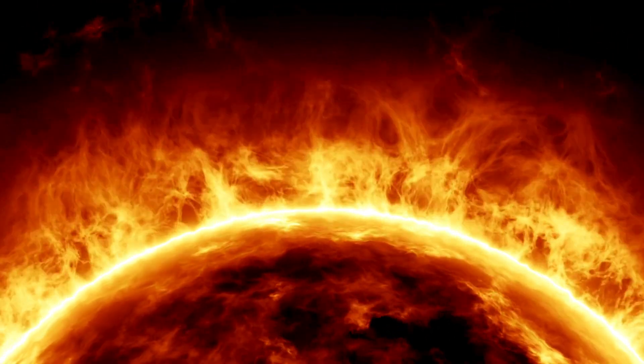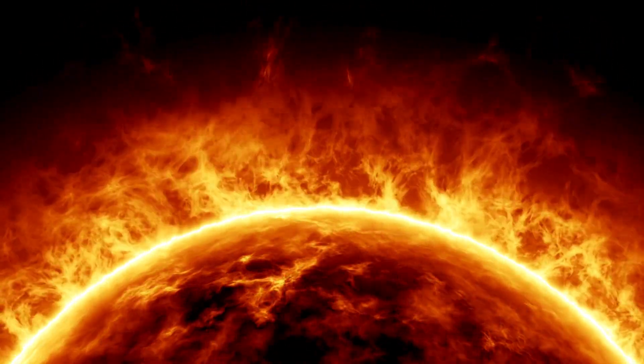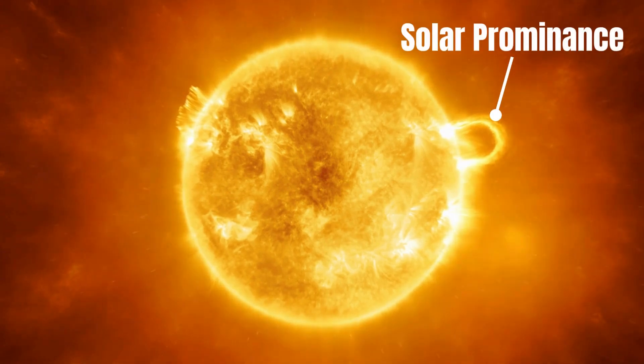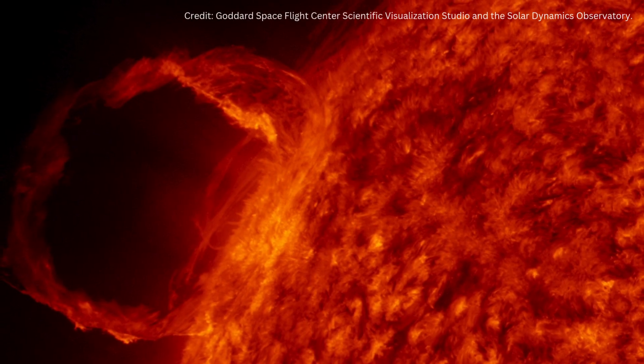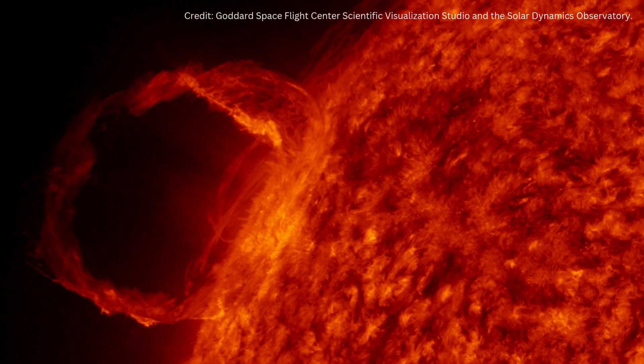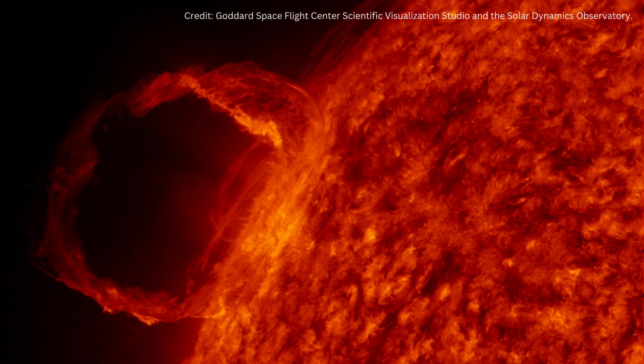There are other features on the Sun more dramatic than sunspots — some are even dangerous. A solar prominence is a loop of plasma extending out from the photosphere. These occur when part of the twisted magnetic field becomes unstable and matter bursts out from the surface of the Sun. These prominences can be many times larger than the Earth and last for days or months.